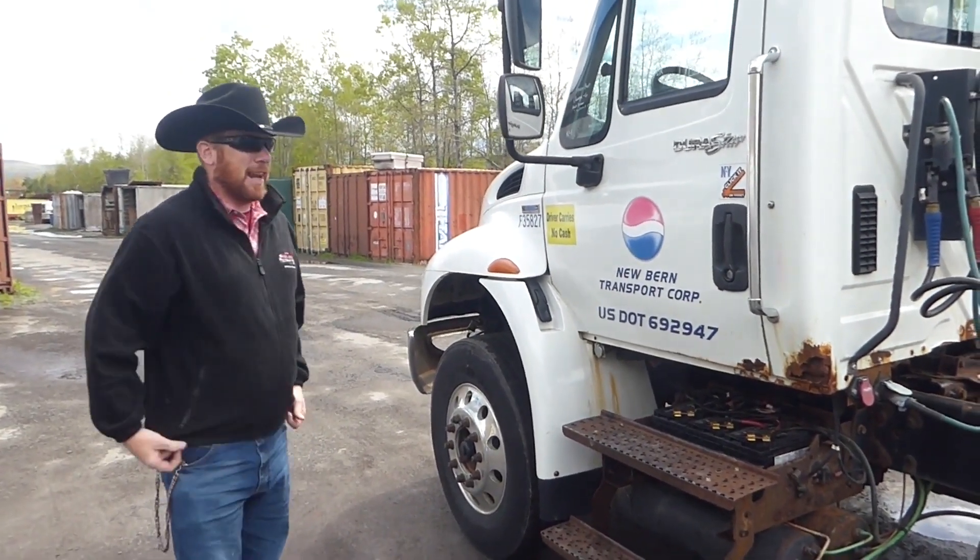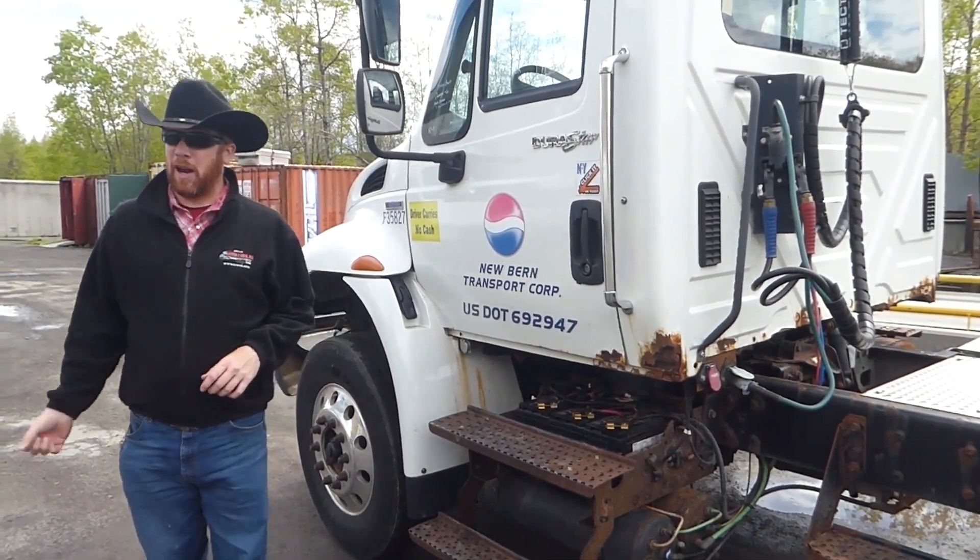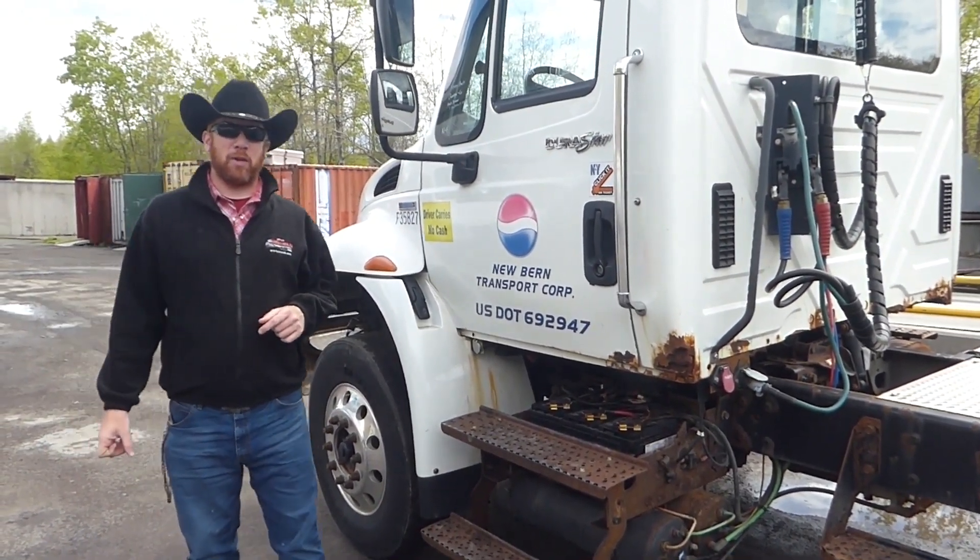International single axle day cab tractor for you here from Arthur Trovian Sons. Nice aluminum wheels all the way around. Come visit us here in Sparrow Bush, New York.